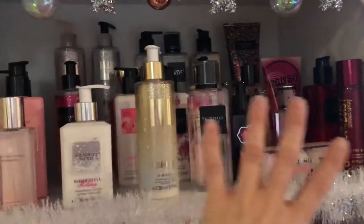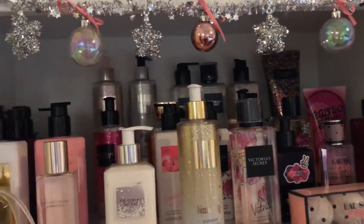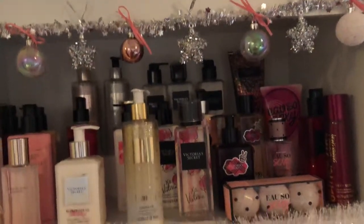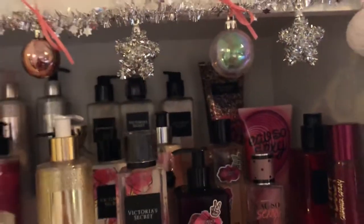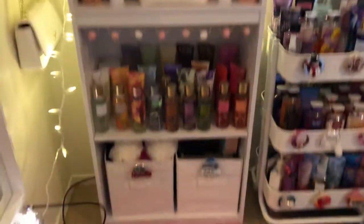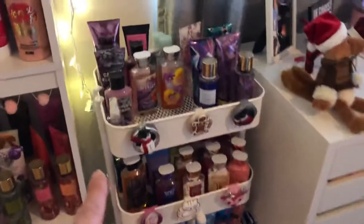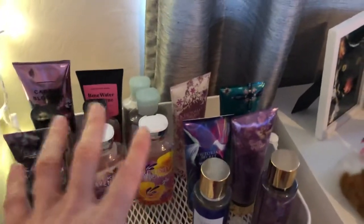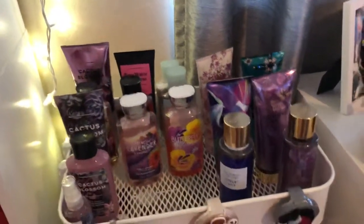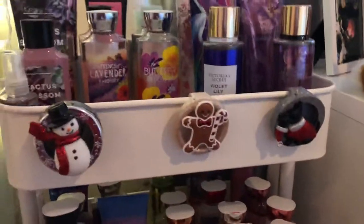This is all my Victoria's Secret collections — I love their lines like Heavenly, Bombshell Gold — one of my favorites — Oh So Sexy, and Very Sexy. This was like Pink Christmas last year. I got this cart for excess items — this is like spring, and this is winter because spring is coming next so I wanted it on top. These are ones I'm actually using right now from Victoria's Secret.